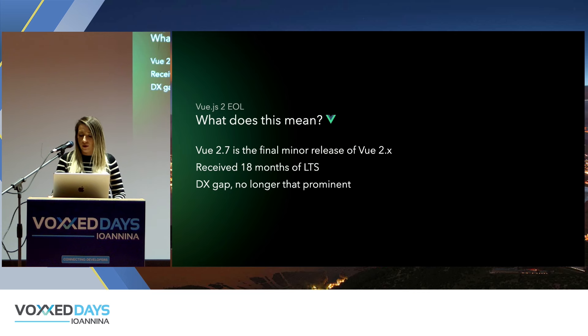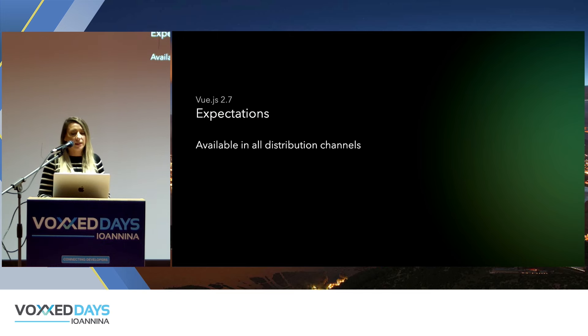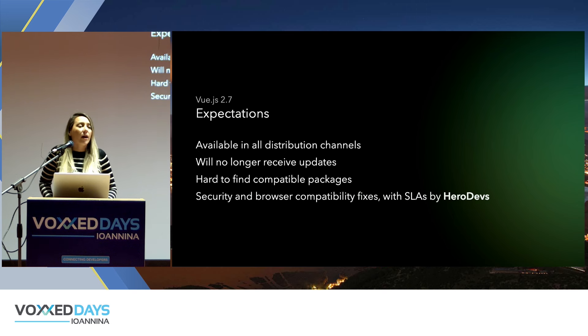Let's set some expectations about Vue.js 2.7. It will still be available on all distribution channels — CDN and package managers — even though it has reached end-of-life. It will no longer receive any updates. If you've been using Vue.js 2, it will be very hard to find packages compatible with that version. However, there is hope: a company called HeroDevs can provide security fixes, browser compatibility fixes, and SLAs. They are listed and recommended on the official Vue.js website.